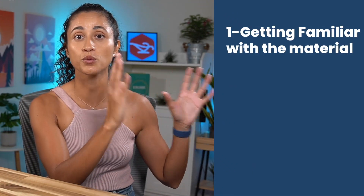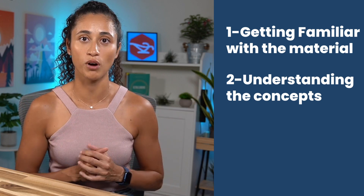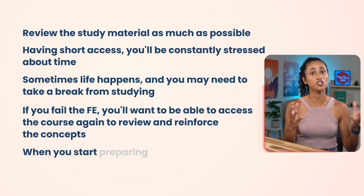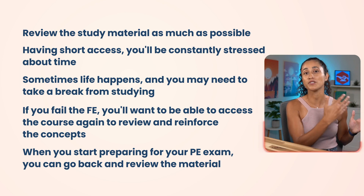Remember that there are three phases of learning for the FE. The first phase is getting familiar with the material. The second phase is understanding the concepts and knowing how to solve the problems. The third phase is retaining and remembering the information. Sometimes we rush our studies and don't fully retain the material, so having access to the course again without paying more money can be very helpful. And when you start preparing for your PE exam, you can go back and review since many FE subjects appear on the PE exam as well.